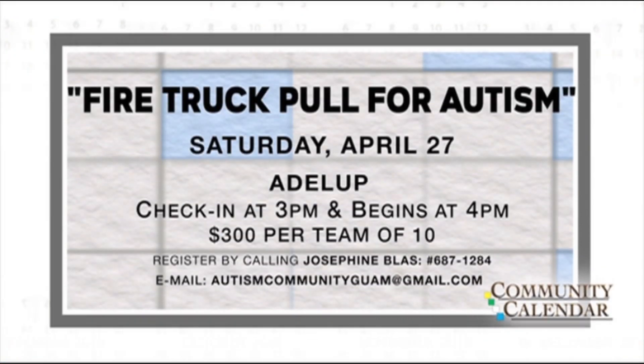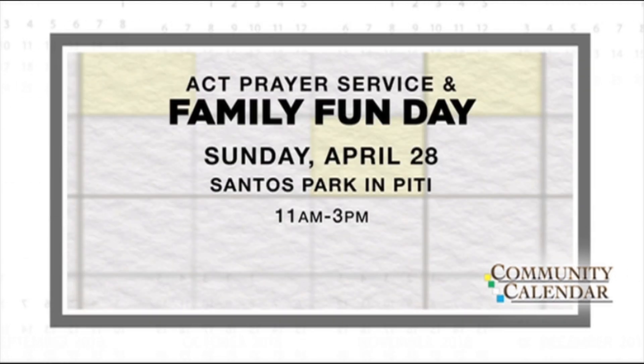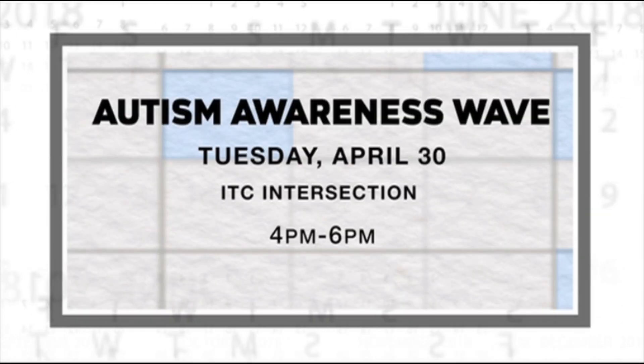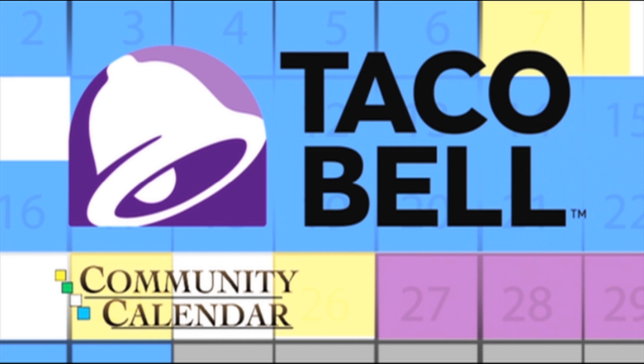Man, I'm hungry. I think I'm gonna have to check out CPK in Tumon tonight. Up next is Live Local Fridays. Your community calendar is brought to you by Taco Bell — whether it's your first meal or your fourth meal, we've got you covered. Taco Bell.